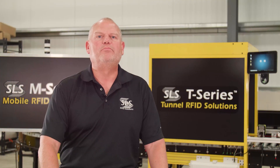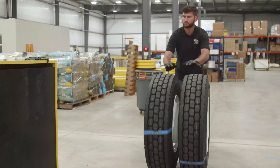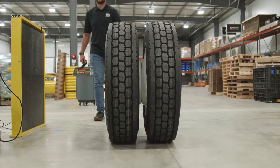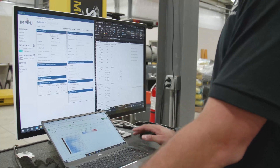Another key component of SLS is our ability to custom-build solutions. For instance, in the tire industry, where we need purpose-built antennas that are a little out of the norm, we have a purpose-built lab — 9,000 square feet — dedicated to that, where we can bring in tough-to-read products and build solutions for them.